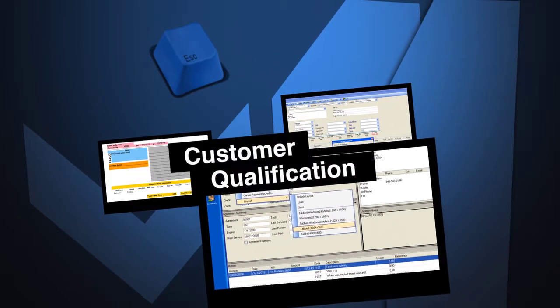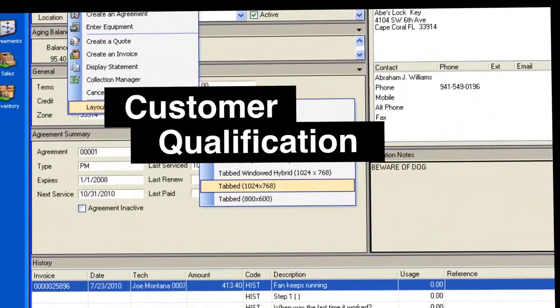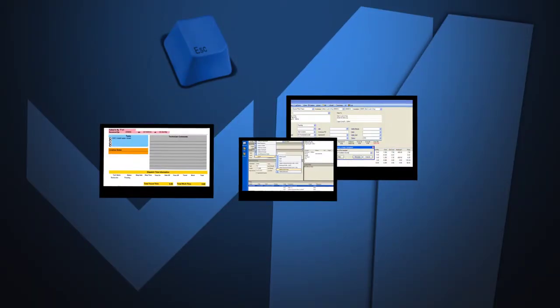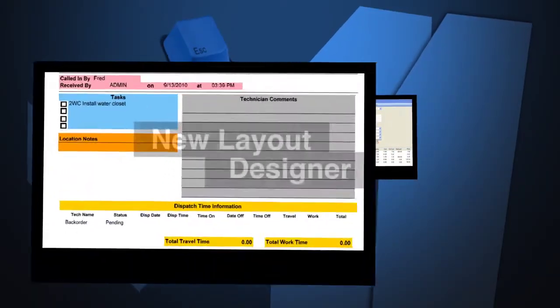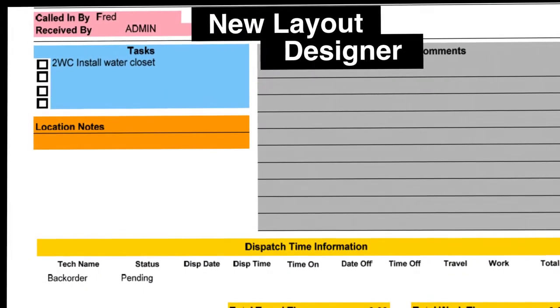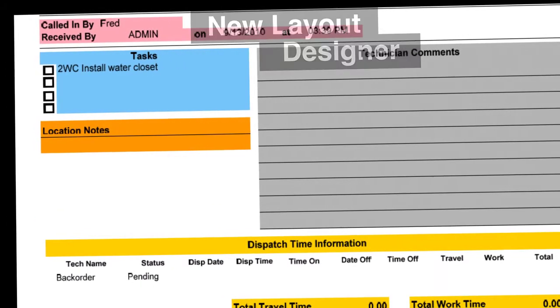With our qualification screen designer, you can improve office efficiencies by configuring your screen layout to present the most important information in the order you want. You can also design your own work order forms to include the most critical data your technicians need to complete the task at hand in a fast and efficient manner.